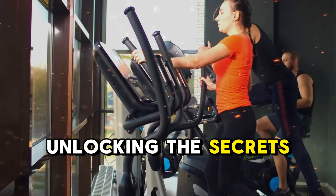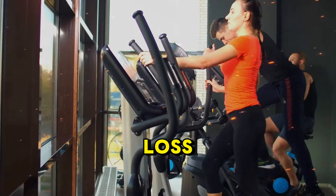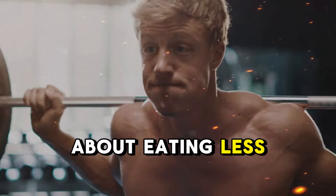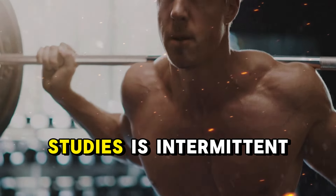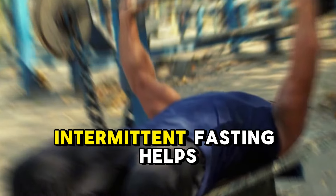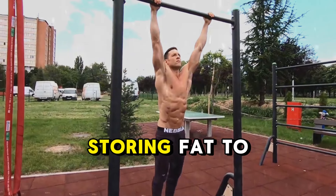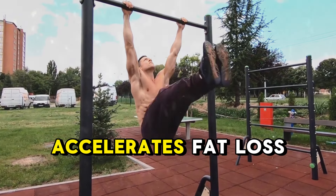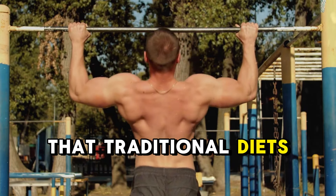Step 2: unlocking the secrets of nutrition for fast results. When it comes to rapid weight loss, nutrition is the true game-changer. It's not just about eating less, but about eating smarter. One of the most effective methods backed by recent studies is intermittent fasting. By giving your body extended breaks from food, intermittent fasting helps regulate insulin levels and shifts your body from storing fat to burning fat for fuel.